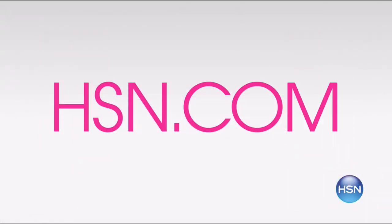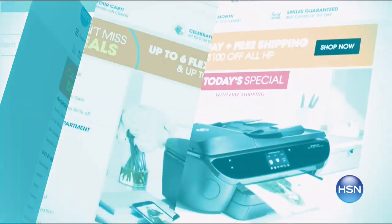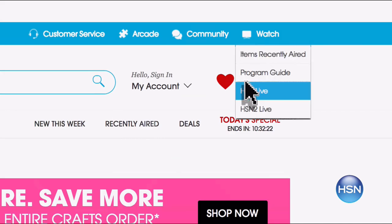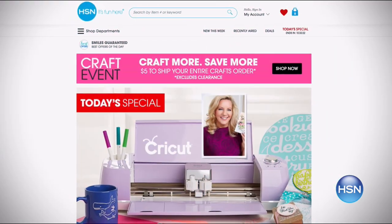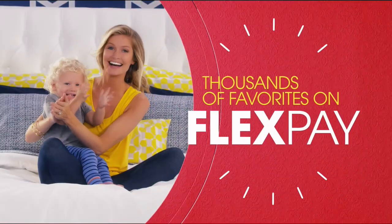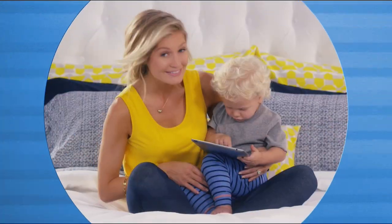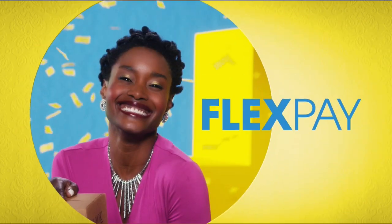HSN is your go-to place to shop, and HSN.com is the place to start. Miss something that already aired? No problem — it's right here. Looking for great deals? Get our daily 10 faves. Want to watch anywhere? HSN streams live 24/7 on your laptop, tablet, or phone. Join us at HSN.com right now. One thing that makes shopping here fun is FlexPay — get it home now without the stress of paying all at once. Buy what you want now, pay it off later with your credit or debit card. FlexPay — exclusively at HSN.